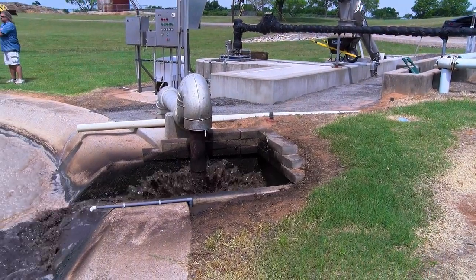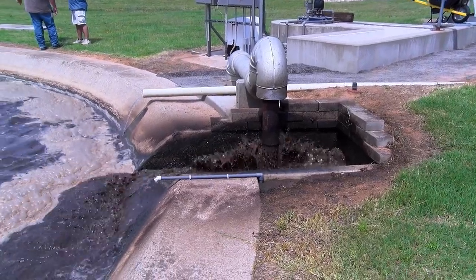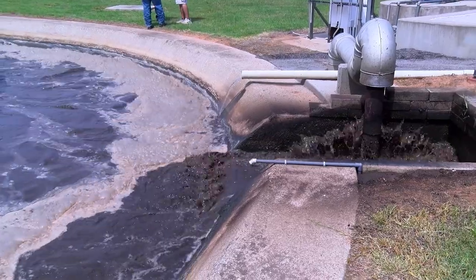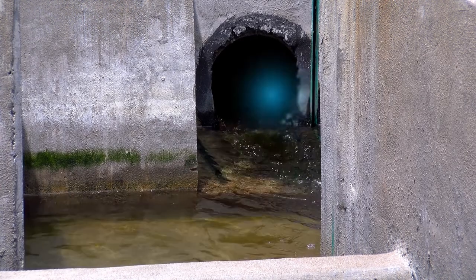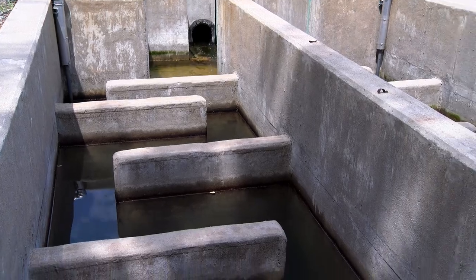Wastewater treatment is a combination of both art and science, where you take polluted raw wastewater with human excrement, treat it, and return it to the receiving stream as clean, clear effluent that can be beneficially utilized by the environment.